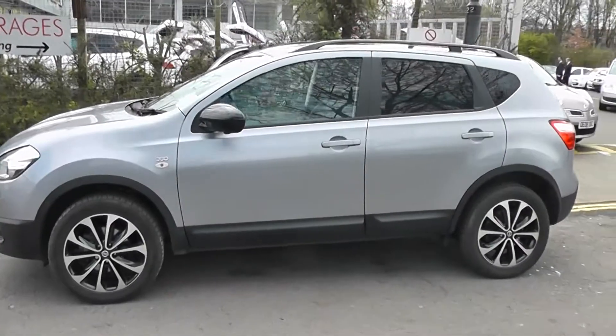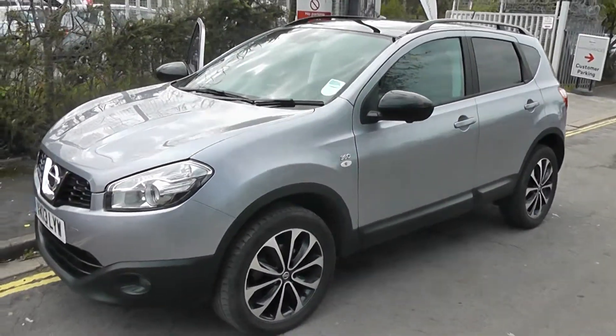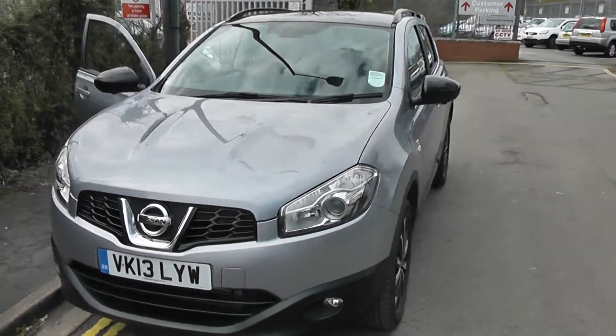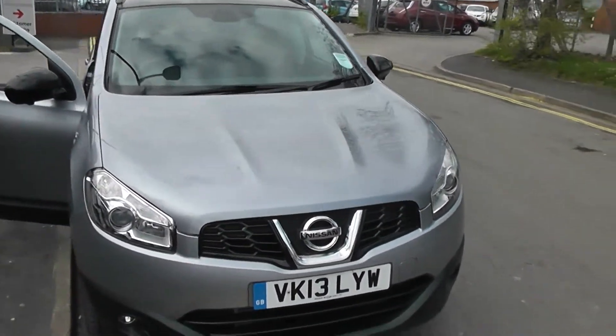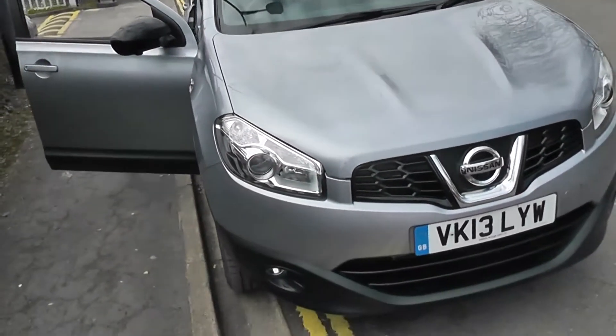Welcome to Wessex Garages on Pennywell Road in Bristol. We have the Nissan Qashqai 360 model. This 5-door crossover SUV was registered in April 2013. It's a 1.6-litre pure-drive DCI engine, 6-speed manual transmission, and it comes in grey.